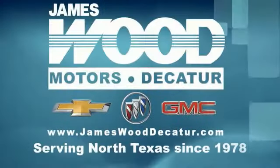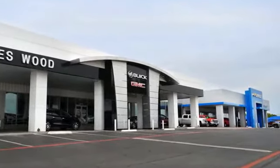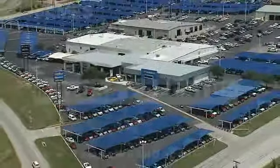We've been serving North Texas since 1978. We've built our business for nearly 40 years on treating our customers right. We're here for you for the life of your vehicle. The next time you're looking for a new or pre-owned vehicle, come visit our family at James Wood Decatur. We'll see you next time. Thank you.